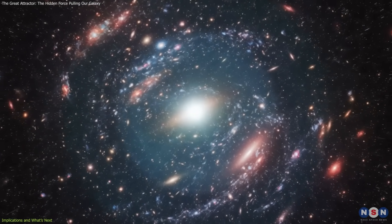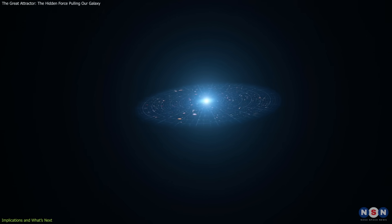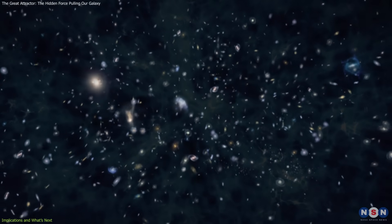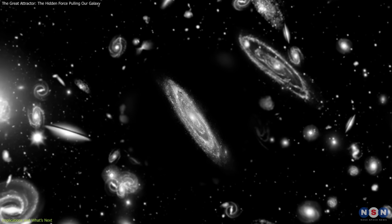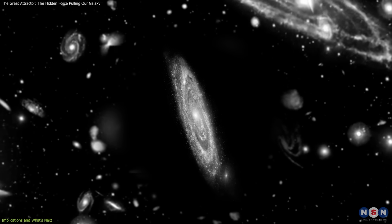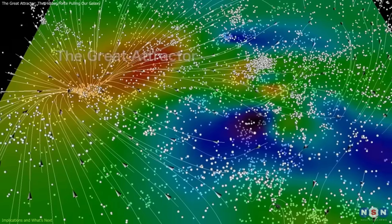However, these flows will not dominate forever. The accelerating expansion of the universe, driven by dark energy, will eventually overpower even the strongest gravitational basins. Over billions of years, galaxies outside our local group will drift beyond our observable horizon, leaving us gravitationally bound only to our closest neighbors.